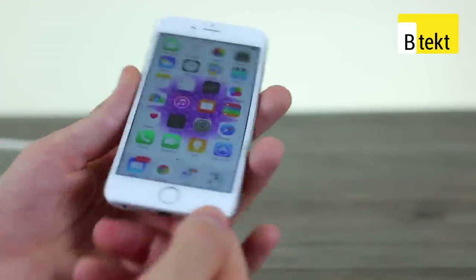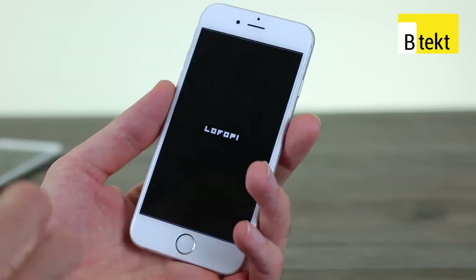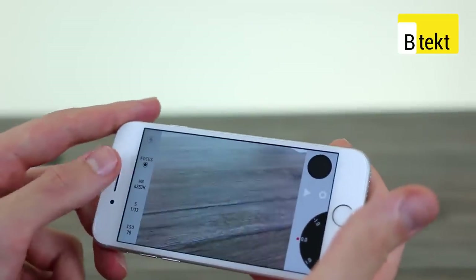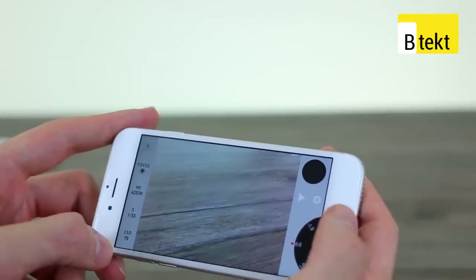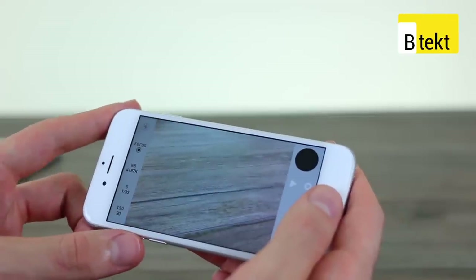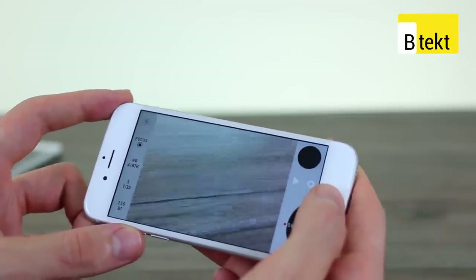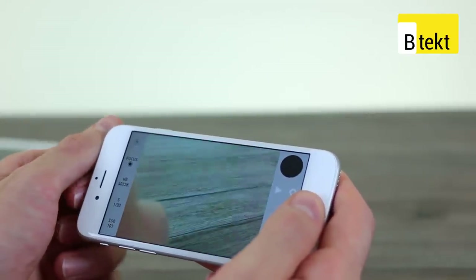What Apple has also done is open up the APIs to make applications that take advantage of manual camera controls. So we can see we've got focus, white balance, shutter speed — all things we can control in the manual camera application. It didn't quite go as slow as far as shutter speed as we would have liked. We couldn't quite get light trails like on the Nokia Lumias, but having some control is better than no control, and that could well be a limitation of the app.